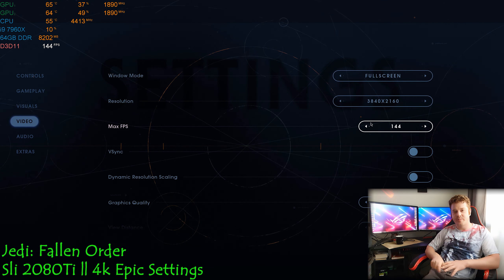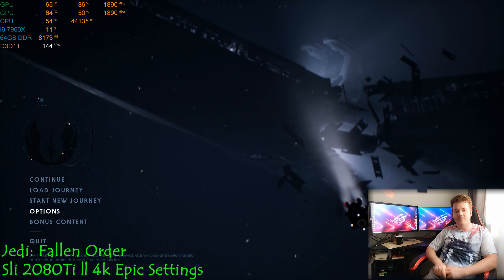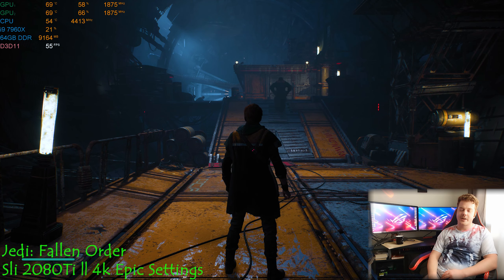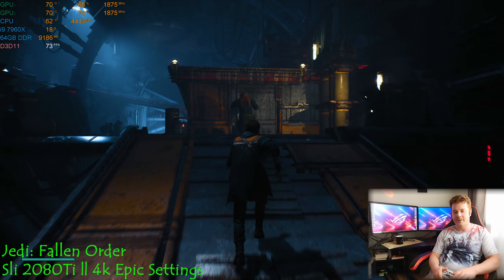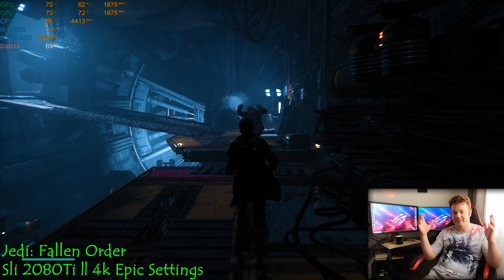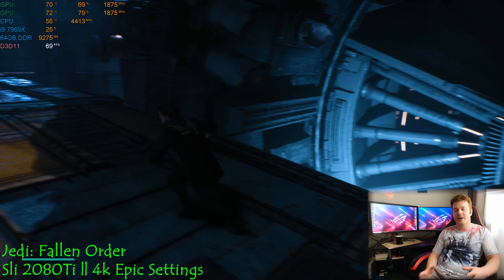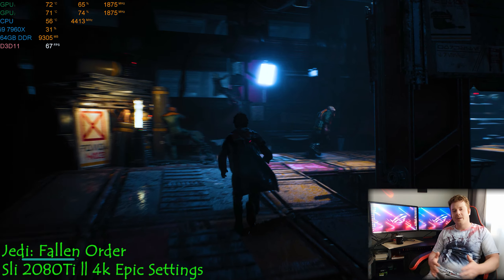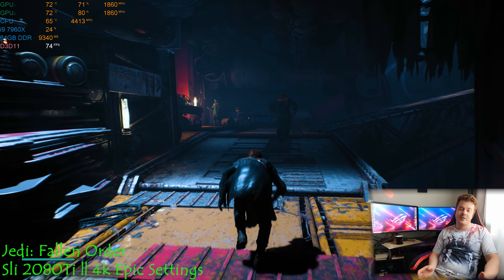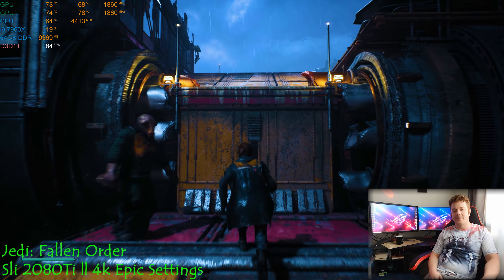Today we're going to talk about the relationship between your monitor and your GPU. There's a huge interest in the upcoming Nvidia 3000 series, and everyone wants to get into 4K gaming at max settings. But there's an elephant in the room we have to address: what is your monitor actually capable of? Because you might be very disappointed by the image quality you're getting.